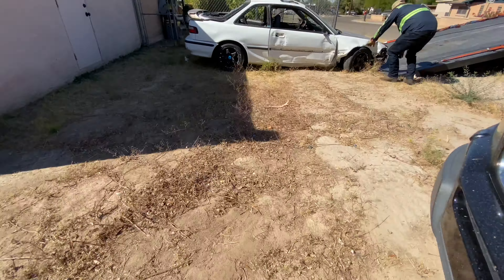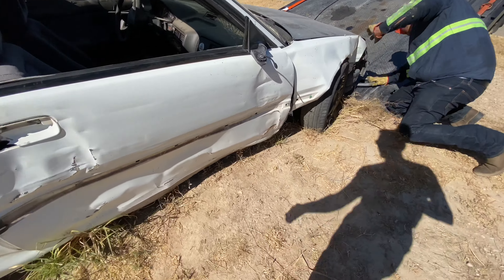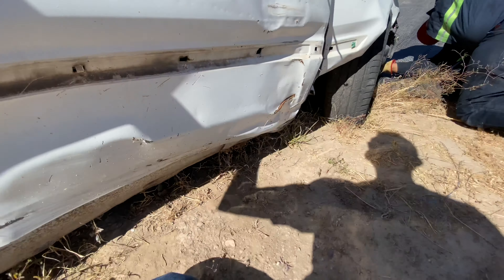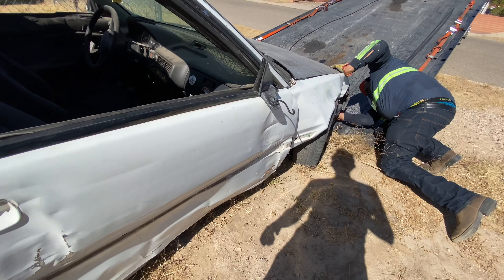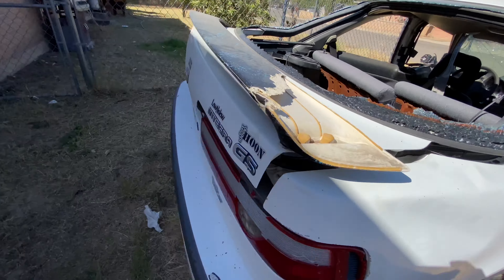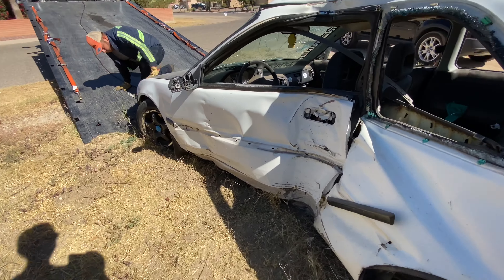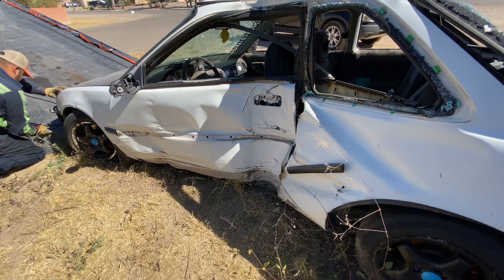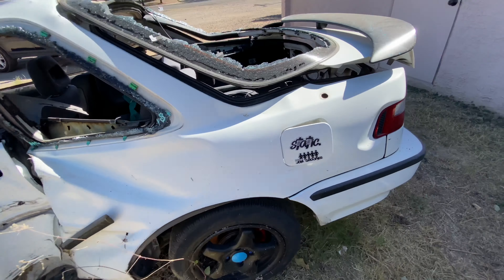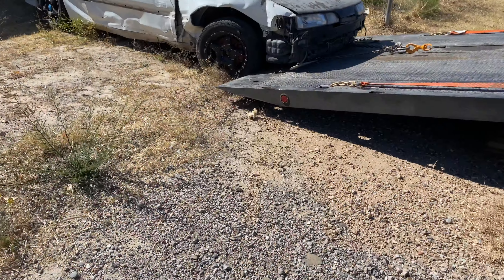What's going on, viejo? The owner told me that some jacks fell on it.